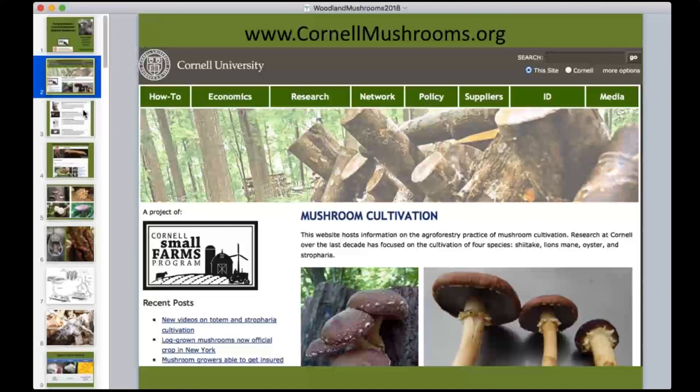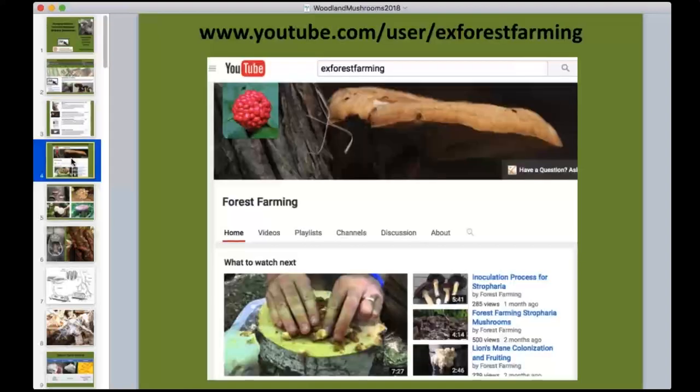There's another useful resource for anyone curious about non-timber forest products. This is a multi-institution collaboration — Virginia Tech, University of Vermont, Cornell, Penn State — all contributing to a national extension network. We have a YouTube channel called 'Extension Forest Farming.' In addition to mushroom videos, you'll find content on maple sugaring, ginseng production, wild leeks and ramps, biochar, and beekeeping in woodlands.